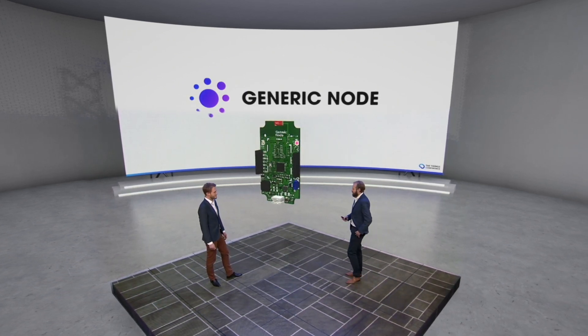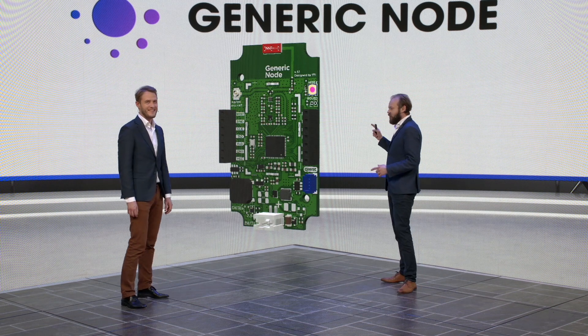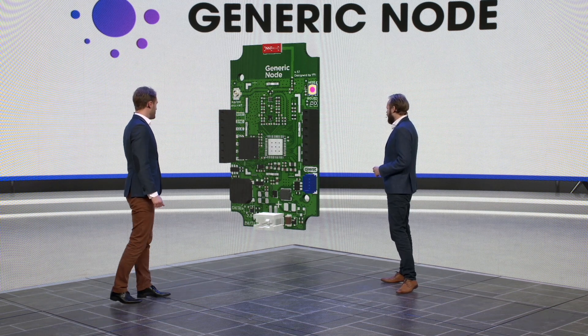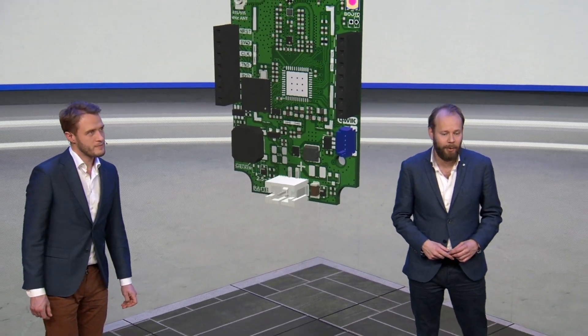Here it is — isn't it a beauty! At the heart of the device is the STM32WL by STMicroelectronics, and we have Benjamin here in the studio who will tell us all about it.